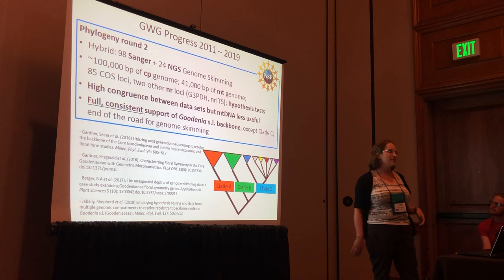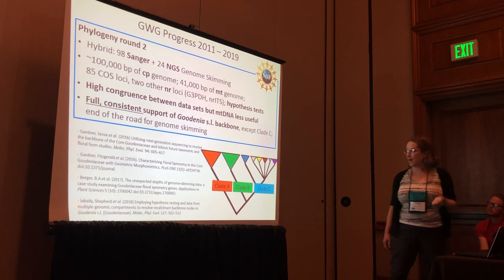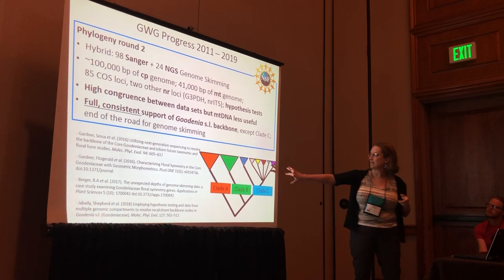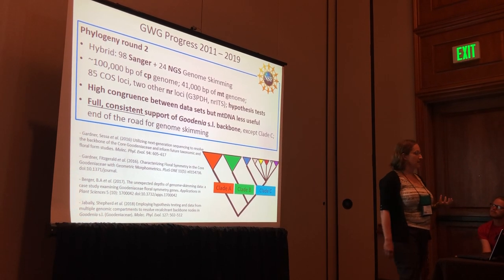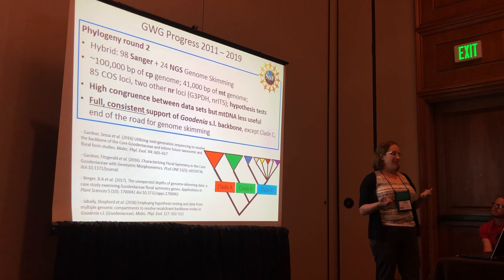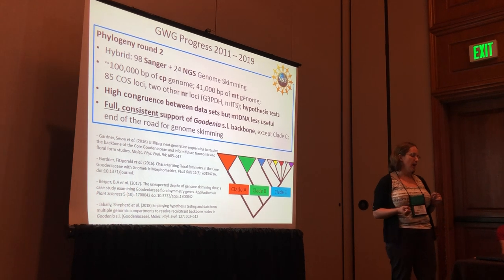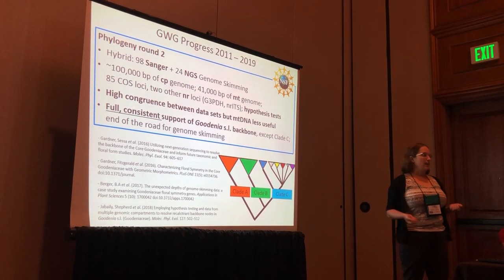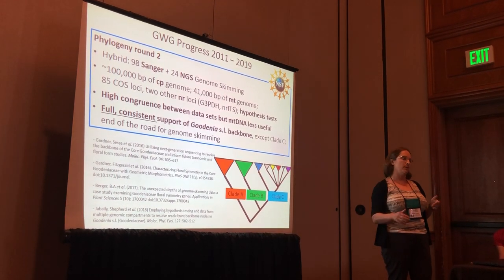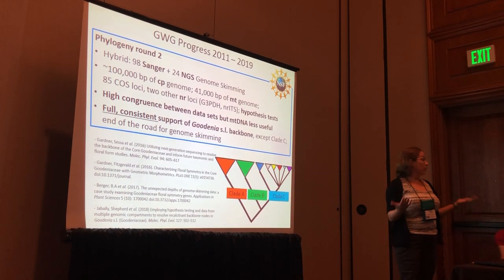We combined all of this, did a lot of hypothesis testing, got it into MP&E, and it fixed a lot of the backbone issues. There was great congruence at the deepest nodes, but then a new problem emerged within clade C, which has the greatest taxonomic diversity and the biggest implications. We kind of reached the end of the road for what we could do with the genome skimming data. So Kelly and I decided it was time to make the taxonomic changes. I had wanted to give her a well-supported, fully bifurcating phylogeny, but we weren't quite able to do that in this key group, so we moved on anyway.